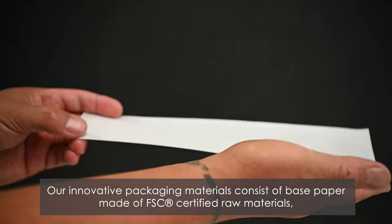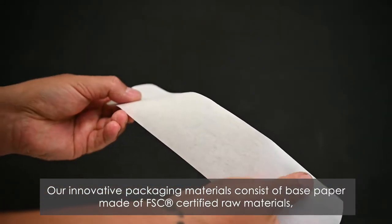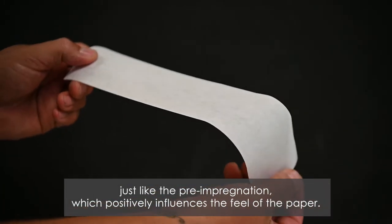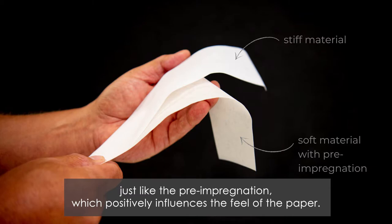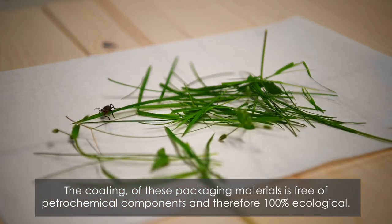Our innovative packaging materials consist of base paper made of FSC certified raw materials, just like the pre-impregnation which positively influences the feel of the paper. The coating of these packaging materials is free of petrochemical components and therefore 100% ecological.